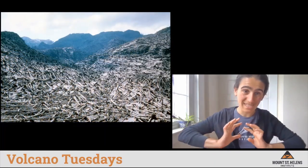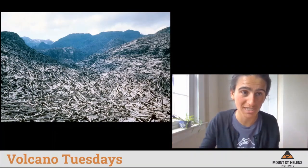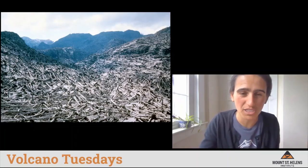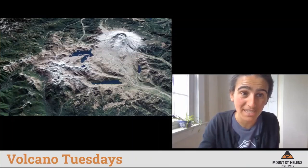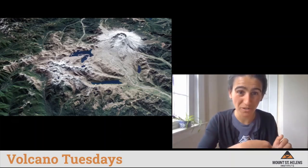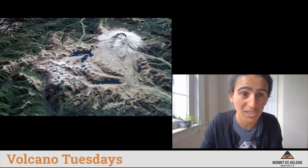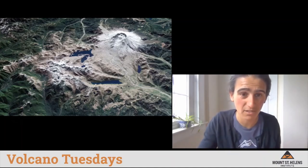When the blast cloud pushed out of the volcano, it knocked down huge old trees like they were matchsticks — you can see all of the trees blown down in this photograph. Finally, when we look at Mount St. Helens from space, we see that the whole north side of the volcano has a huge zone where the vegetation and trees no longer exist. They were all blown down and killed by the blast of the eruption.